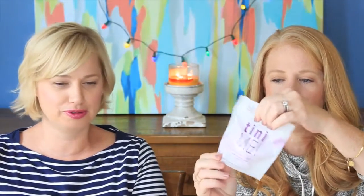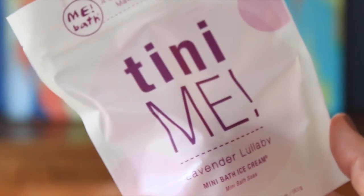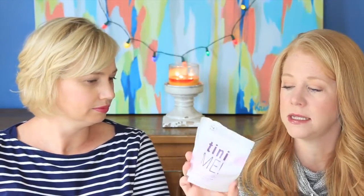I actually just bought one of these — I bought the two pack. This is the Teeny Me Lavender Lullaby Mini Bath Ice Cream. A scoop for your bath — makes skin super soft. You know we like our bubble bath bombs. I don't have anything lavender. I did buy a two pack of these actually, but a different scent — a mint scent.